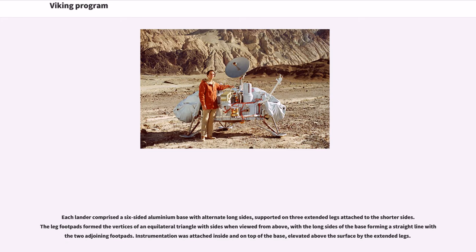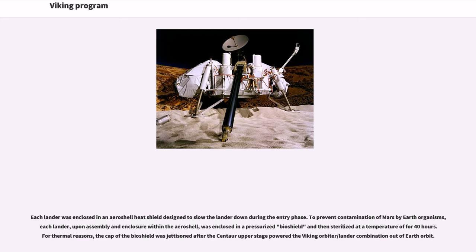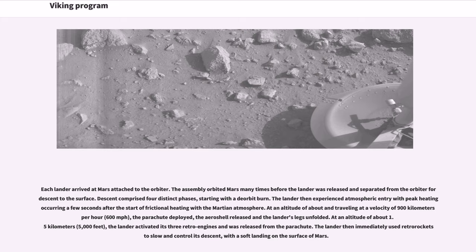Each lander comprised a six-sided aluminium base with alternate long sides, supported on three extended legs attached to the shorter sides. The leg footpads formed the vertices of an equilateral triangle when viewed from above, with the long sides of the base forming a straight line with the two adjoining footpads. Instrumentation was attached inside and on top of the base, elevated above the surface by the extended legs. Each lander was enclosed in an aeroshell heat shield designed to slow the lander down during the entry phase. To prevent contamination of Mars by Earth organisms, each lander, upon assembly and enclosure within the aeroshell, was enclosed in a pressurized bioshield and then sterilized at high temperature for 40 hours.